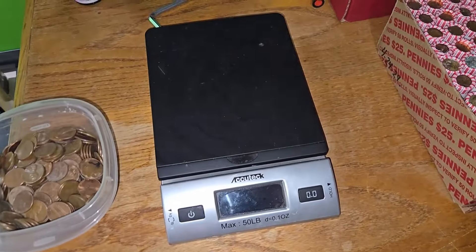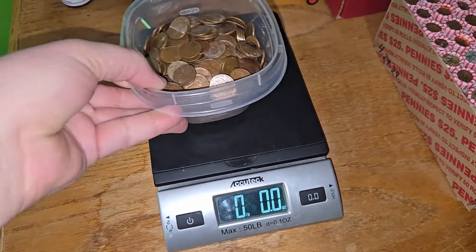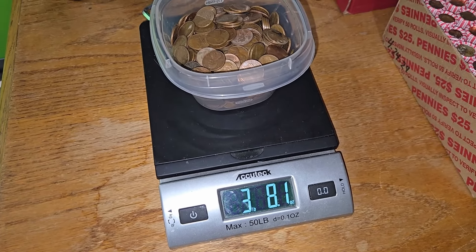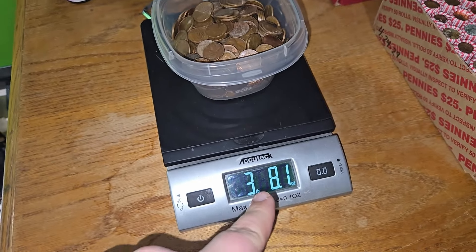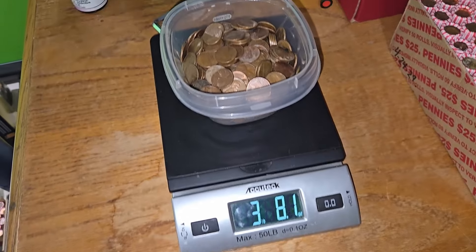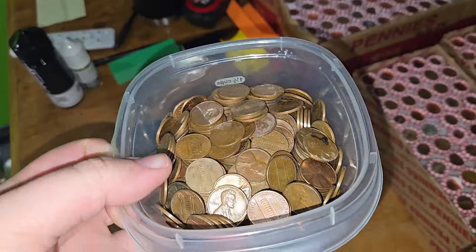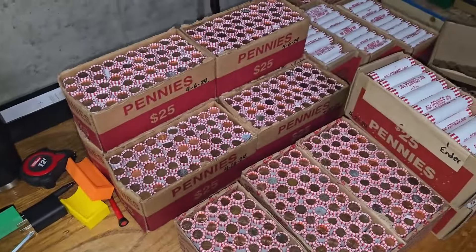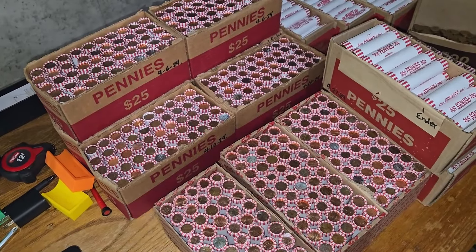Here we go. That's about what I normally get. This plastic container weighs about exactly one ounce, so we got three pounds, seven ounces of copper cents. That's pretty good. Let's keep on digging into box number two. I have a lot of pennies still to go through — those will be for other videos.